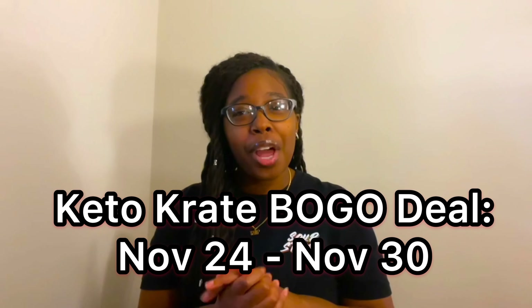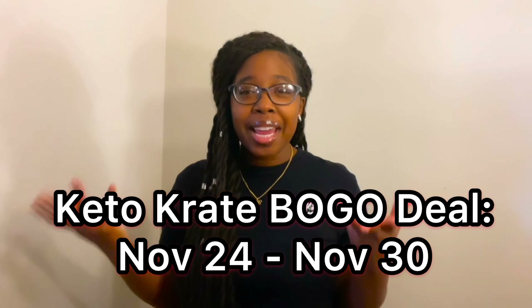You're actually getting a whole different entire box — the second box is full of different keto-friendly snacks! This deal will begin on November 24th and run through November 30th. To take advantage of Keto Crate's buy one get one free sale, all you have to do is click my link — the first link down below in the description box — and it will automatically apply the deal for you.